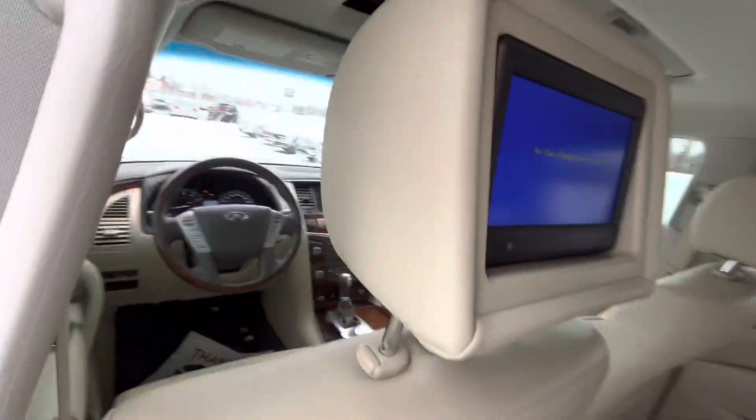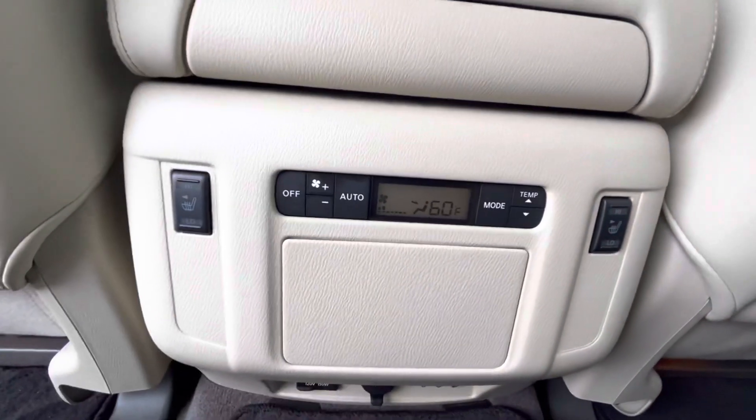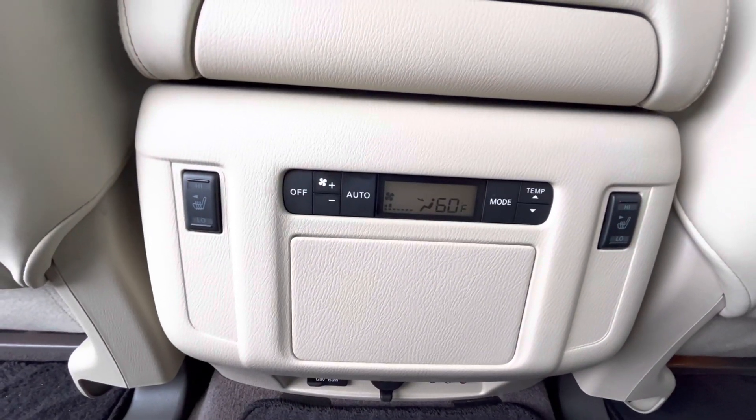Taking a look at the back row here, we do have built-in DVD monitors as well as heated seats for the first of the back row.